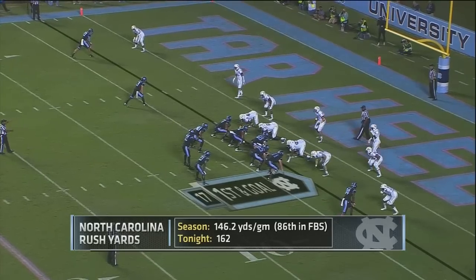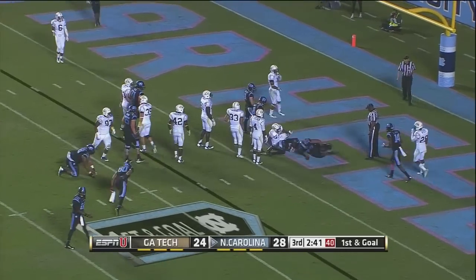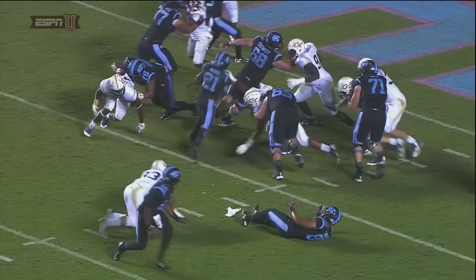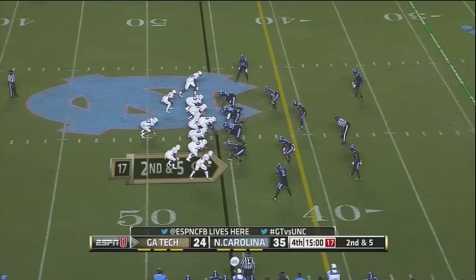Morris is the back to Williams' right. Georgia Tech brings a ton of pressure — handoff to Morris, in there for the touchdown. He bobbled the handoff but was able to secure it and hit where he wanted to go for six, as we start the fourth quarter.